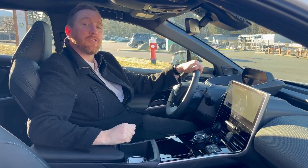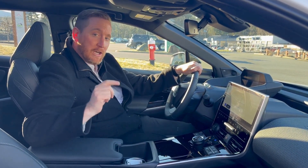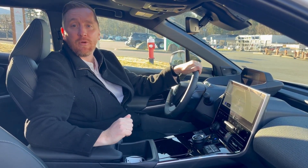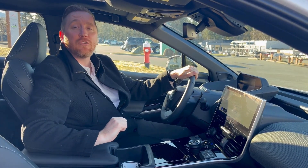Good morning, everyone. You're here with Chris Turner at Alberni Toyota. We're going to talk about radiant heating. Now, in the new Toyota BZ4X, the very first feature is radiant heating.